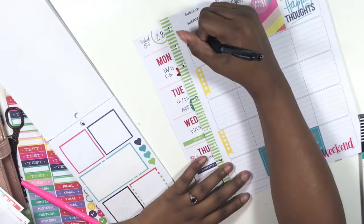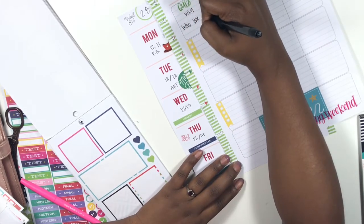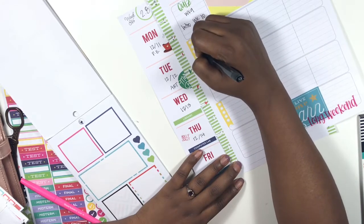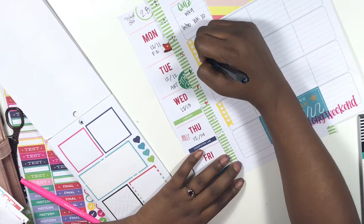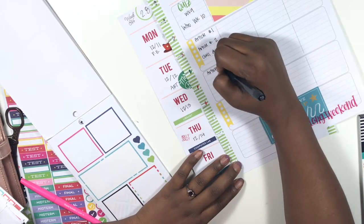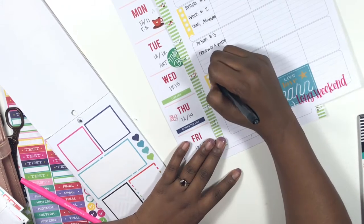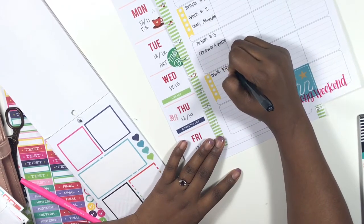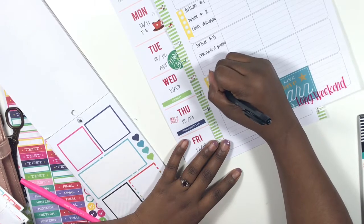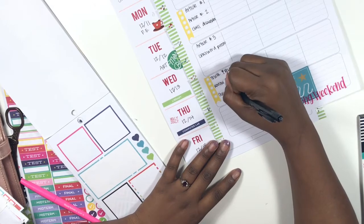We have a quiz on week nine. We're going to follow that up with an introduction to week ten, then article one and article two with a class discussion. On another day we're going to do article three and a crossword puzzle, then think and review, followed by a review for the quiz next week. The quiz is going to be on December 18th.